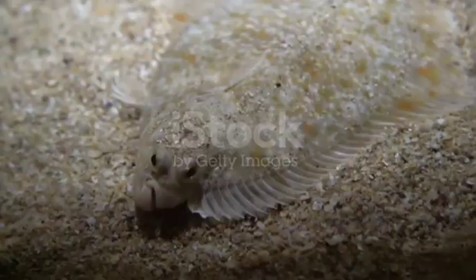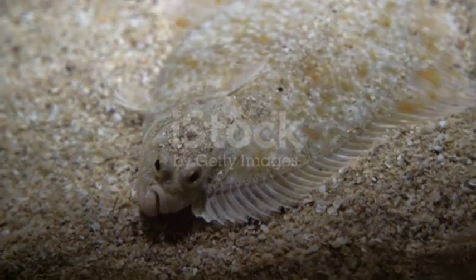For more facts on flatfish, check out the links in the description. Once while snorkeling, we found a juvenile flatfish. Have you ever seen one in the wild?